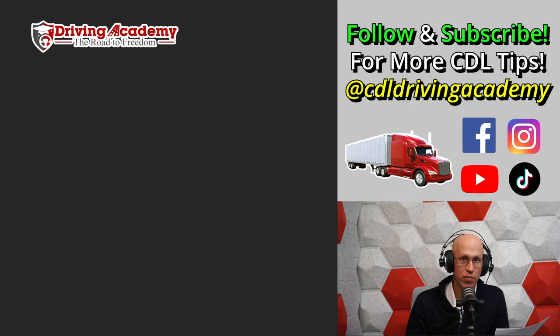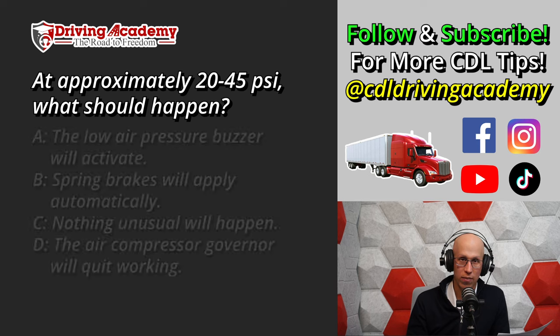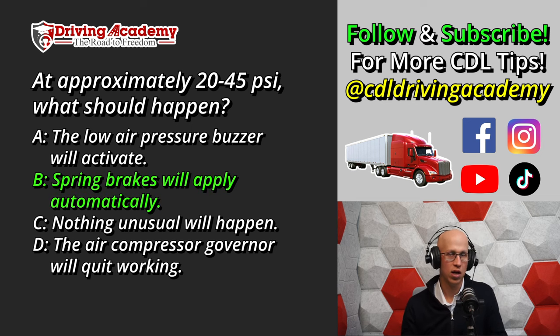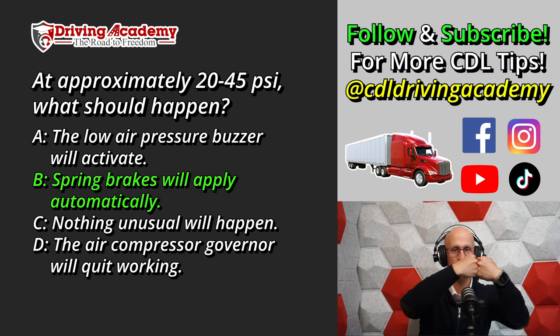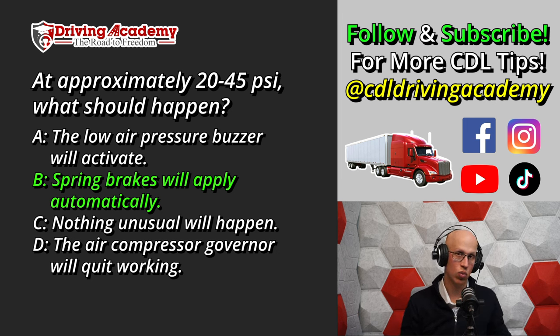Question number nine: At approximately 20 to 45 PSI, what should happen? A. The low air pressure buzzer will activate. B. Spring brakes will apply automatically. C. Nothing unusual will happen. Or D. The air compressor governor will quit working. The correct answer is B. Once you get to 20 to 45 PSI, the spring brakes apply automatically. The spring now overtakes the air pressure and is stronger, which means the brakes apply — the same concept as the emergency brake system.